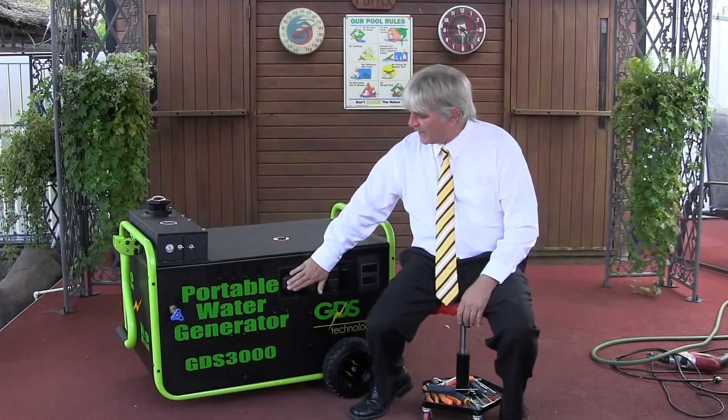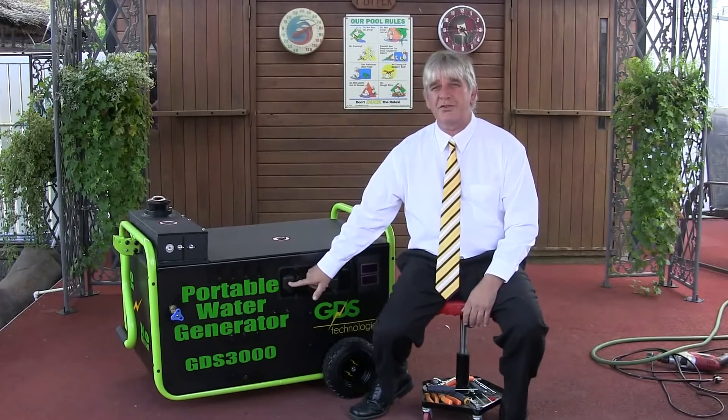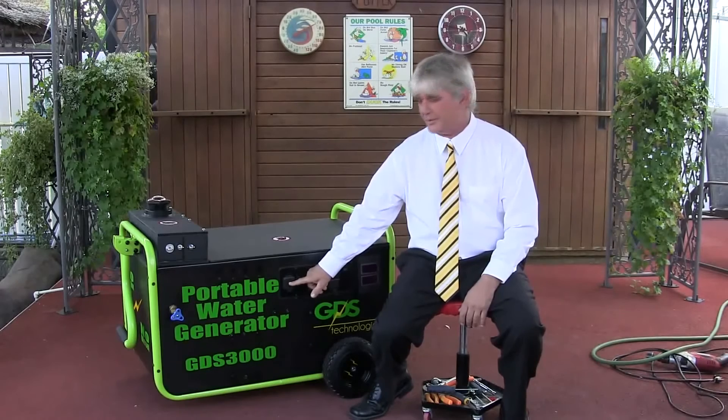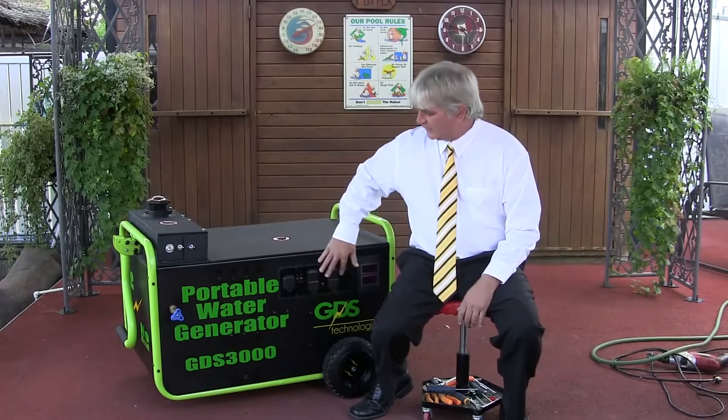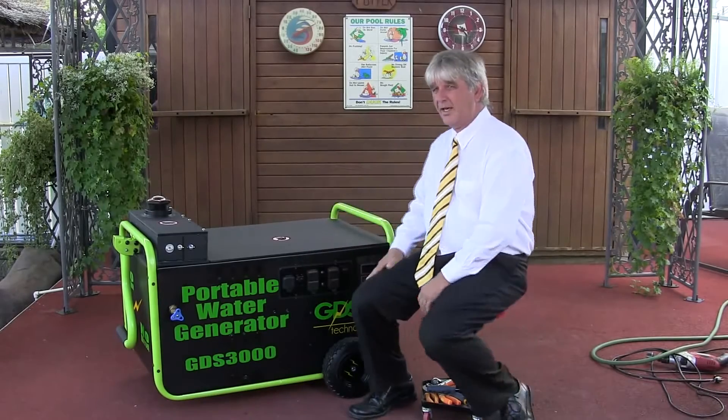We also have a breaker — this is more for your stoves or your dryers. It's a GFI. All these plugs are GFI, so they kick out.